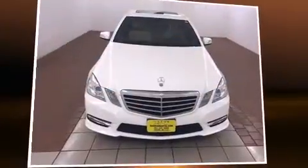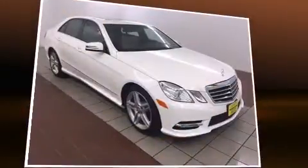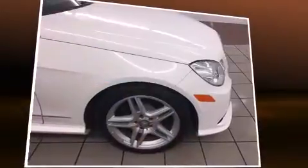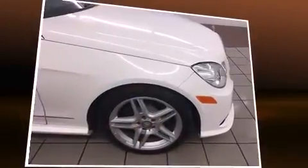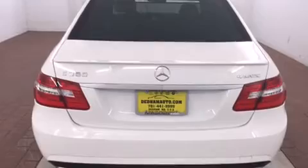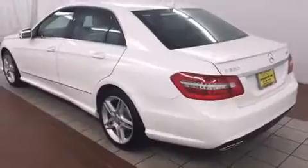You're going to love the 2013 Mercedes-Benz E-Class with less than 10,000 miles on the odometer. This four-door sedan prioritizes comfort, safety, and convenience. Under the hood you'll find a six-cylinder engine with more than 300 horsepower, and for added security, dynamic stability control supplements the drivetrain.